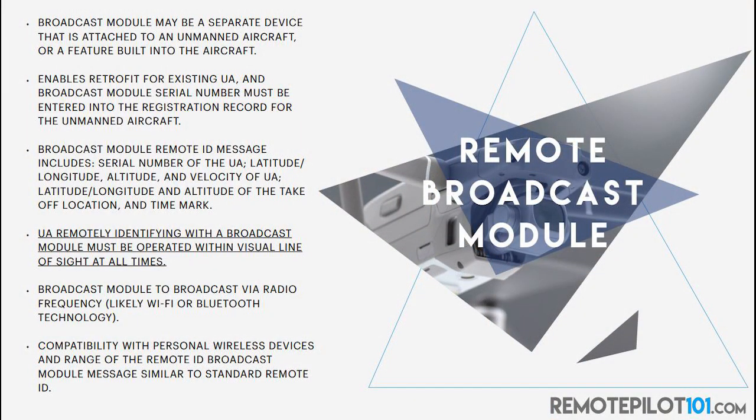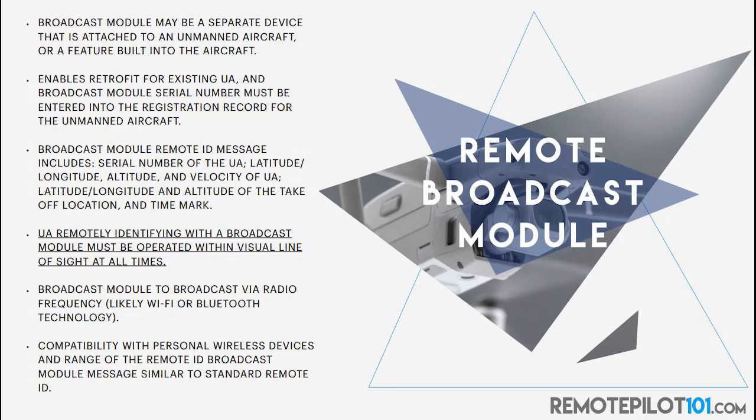This broadcast module may actually end up being a separate device, or it could be a feature built into the aircraft. Entrepreneurs, listen up — we could be building remote ID modules for older drones. It enables the retrofit for existing unmanned aircraft, and must broadcast a serial number that must be entered in the registration record for the unmanned aircraft. The unmanned aircraft using a broadcast module must be operated within visual line of sight at all times. We didn't have that stipulation with standard remote ID.